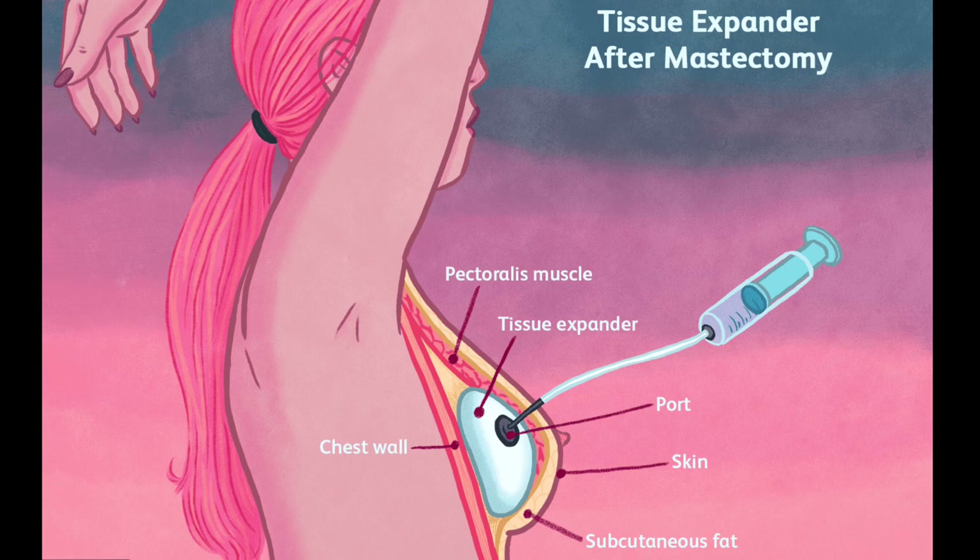When I had tissue expanders, they didn't move very much in general, and this became more obvious the longer that I had them in. There was also a difference side to side because of radiation. My radiated side didn't move as much as the other side if I tried to move that expander with my hands. Almost like it was glued down to my chest wall — it felt like it didn't budge very much at all.